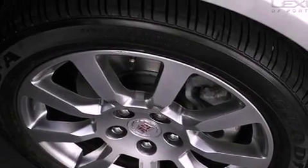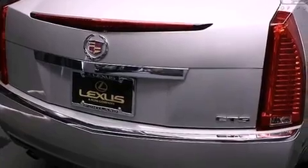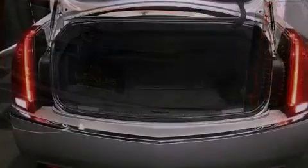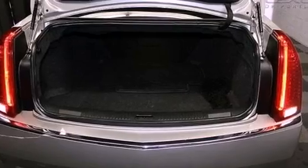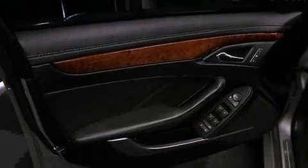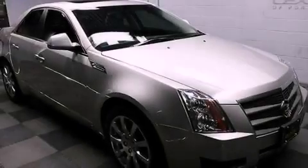The following features are also included: a power driver's seat, cruise control, steering wheel mounted controls, a leather wrapped steering wheel, performance tires, an illuminated driver's side vanity mirror, an engine immobilizer theft deterrent system, an anti-lock braking system, heated side view mirrors, and aluminum wheels.